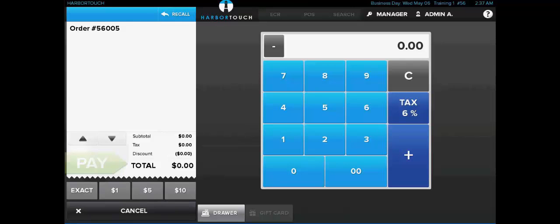When the merchant first receives their Echo station, it's going to default to calculator mode, and some merchants are going to want to keep it just like that. They don't want anything more complex than just this basic interface. However, most merchants are going to want something a little bit more complex, so once they program in a few menu items into the system, it's going to automatically switch over to what we call ECR mode, which we'll go ahead and take a look at here next.